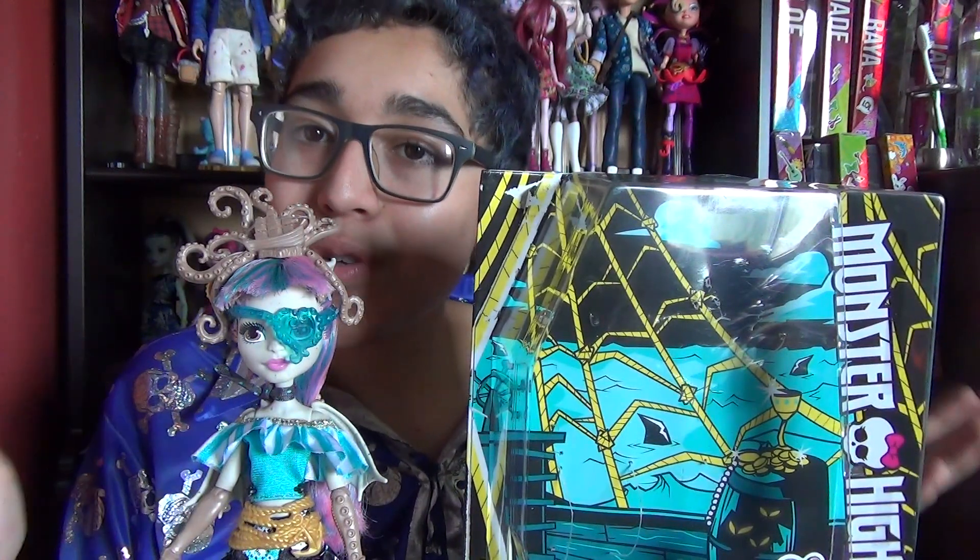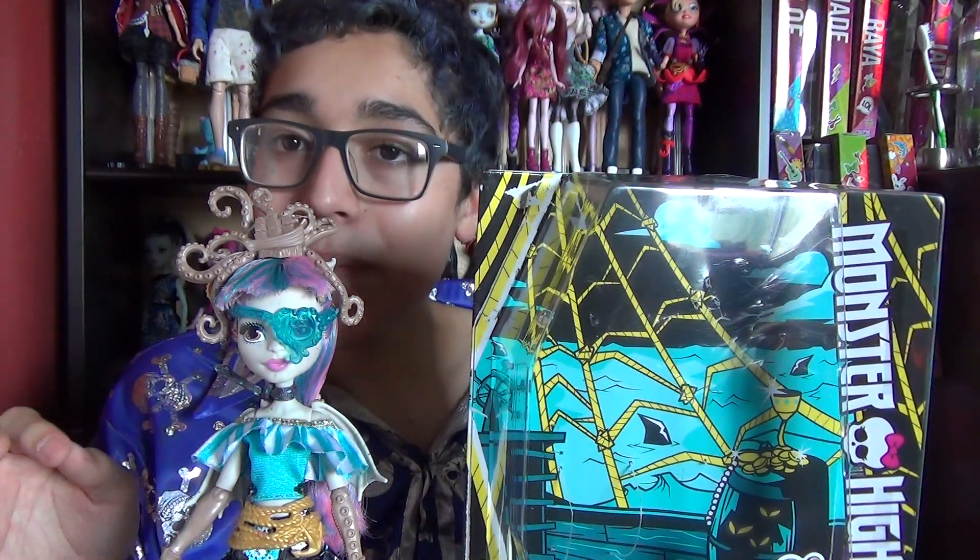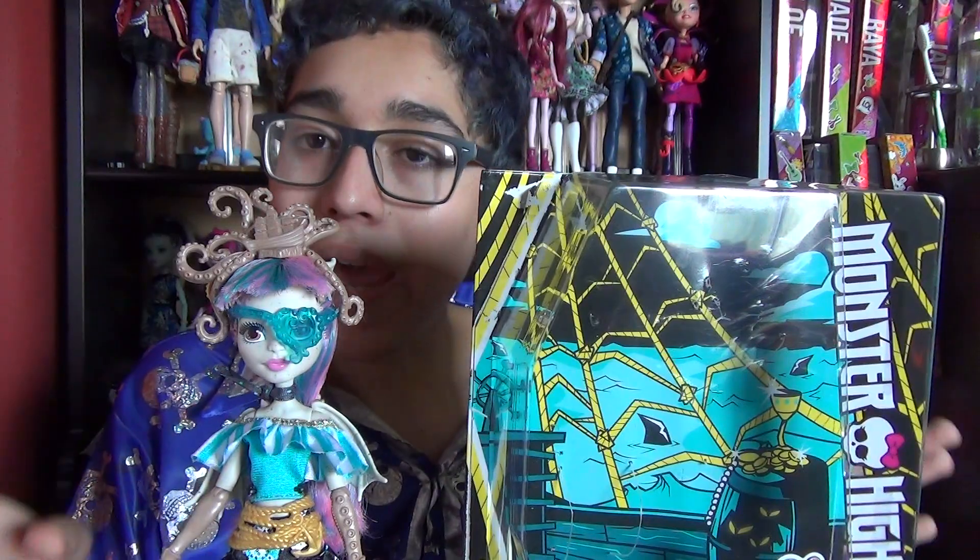Hey guys, so today I'm reviewing the Rochelle Goyle Nautical Ghouls Shrieked Rect and she is really cool. I love everything about her and she has a lot of cool details on her. She might be the most detailed Shrieked Rect doll I have right now and I love her for that.